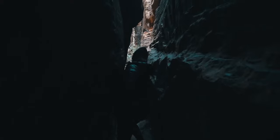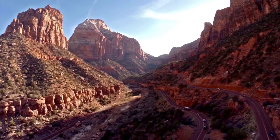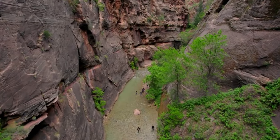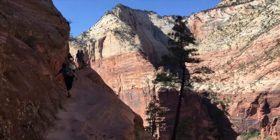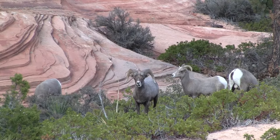Begin your journey to the Mighty Five by visiting Zion National Park, located outside of the town of St. George in Springdale, Utah. Zion features towering sandstone cliffs, abundant slot canyons, and lots of different kinds of wildlife.